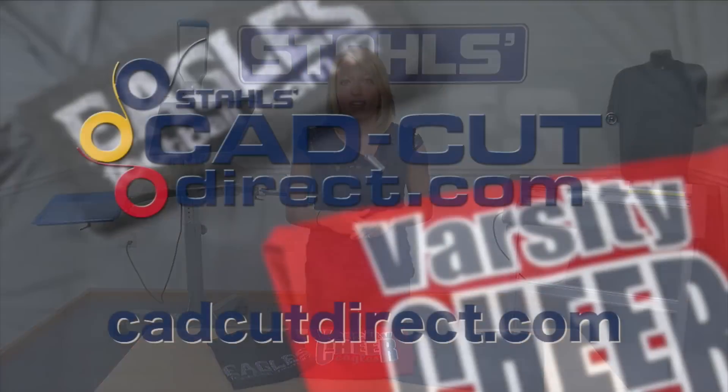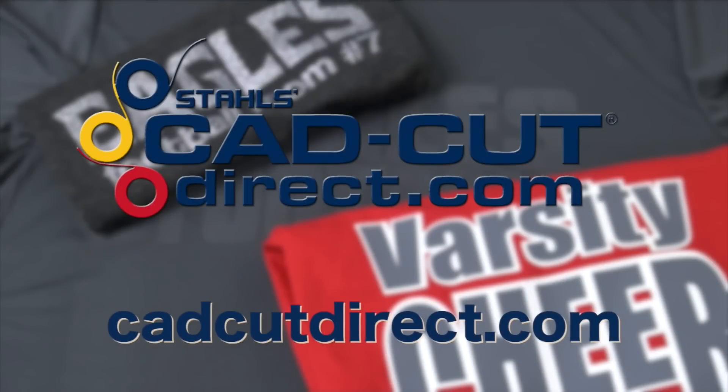Using your heat press, vinyl cutter, and CAD-CUT heat transfer materials, there are many ways you can increase your sales this fall leveraging charcoal gray as the new color. For more information or to order, visit us online at cadcutdirect.com.